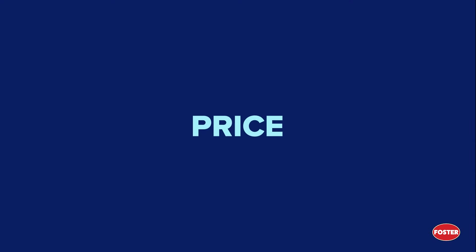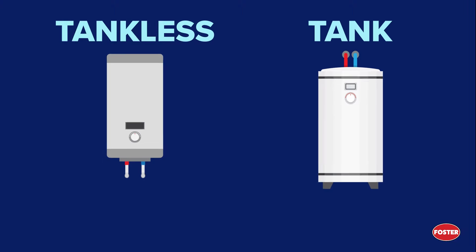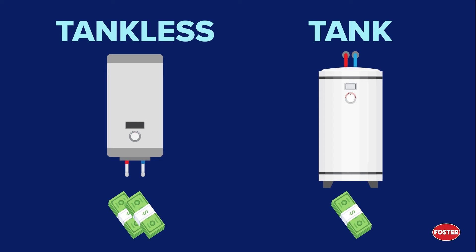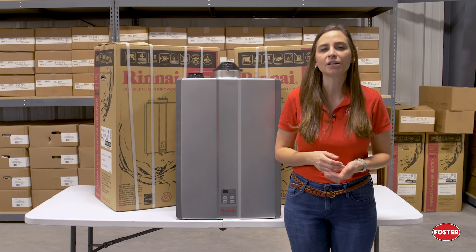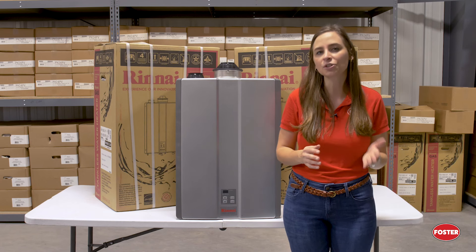The second difference is price. Tankless water heaters can cost more to install initially, depending on how much needs to be retrofitted for the tankless system. Tank-type water heaters may cost less to purchase and install, especially if the house is already set up for that type of system. However, in the long run, tankless water heaters could still save you more money, but we will talk more about that later.